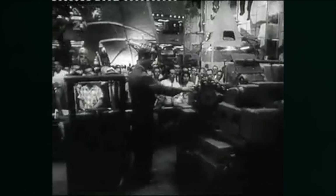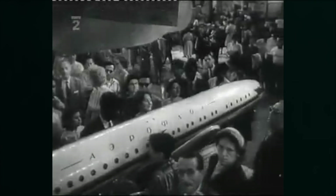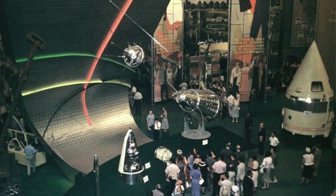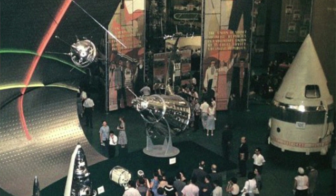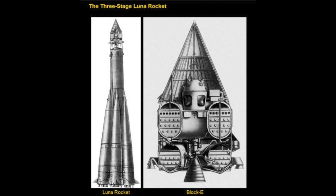During that year, there was an exhibition touring various cities, supposed to show the importance, power, and quality of Soviet culture. It had machinery, fashion, music, and it also included a model of the Sputnik and a full-size Luna probe — christened 'Lunik' in the West, as in Lunar Sputnik. It was a full-size upper stage for the Lunar Rocket, which was the same basic R-7 booster used to launch Sputnik, with an added third stage propelled by an RD-0105.